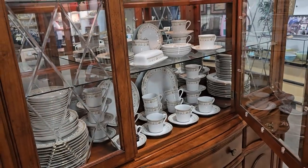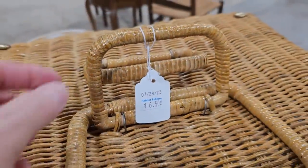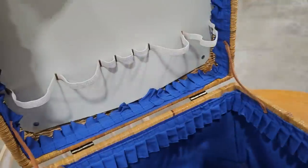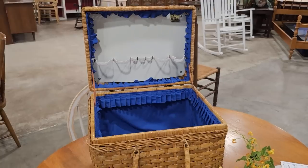I found this basket — I'm thinking, what on earth is this? It's $6.50. It's a large picnic basket — I love the handles. Wouldn't that make your picnic fancy? Just get everything ready in that.